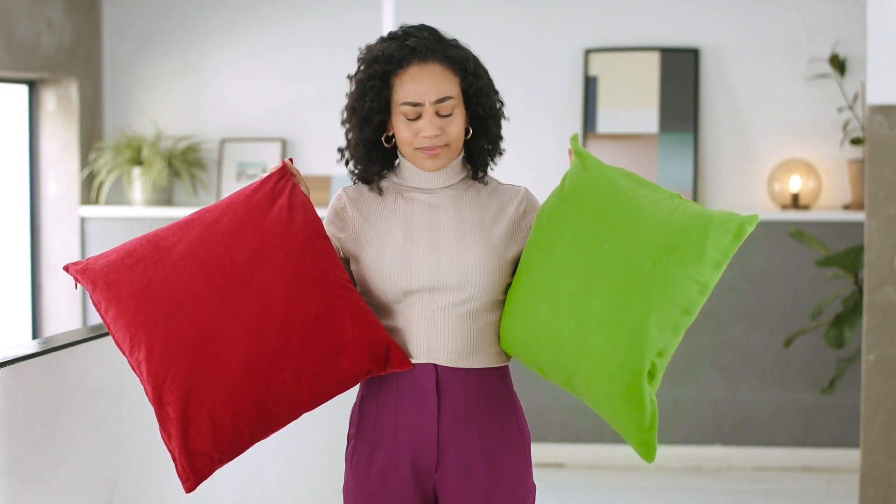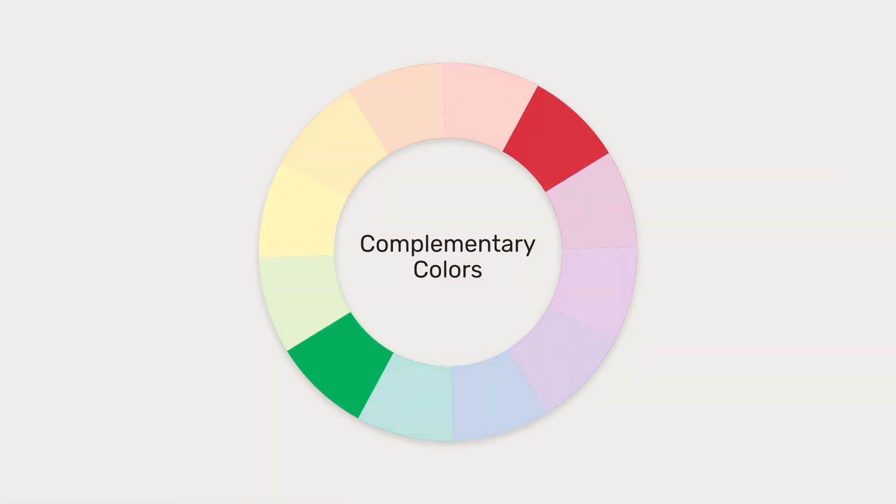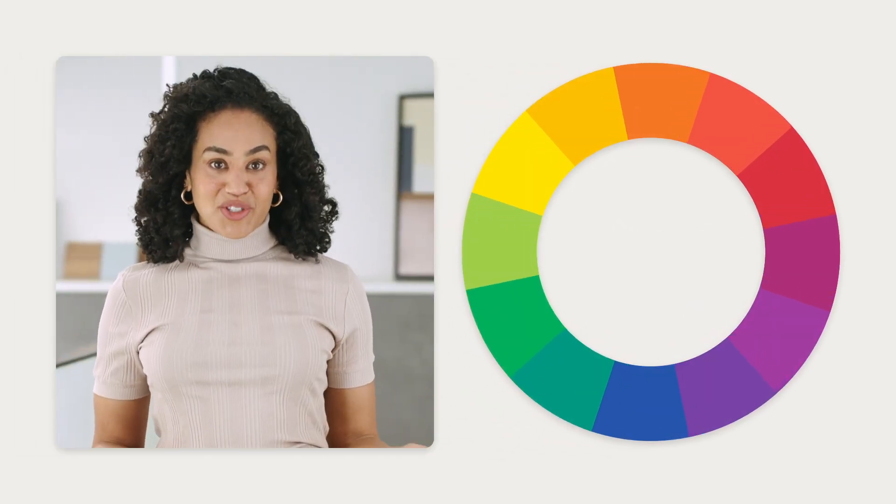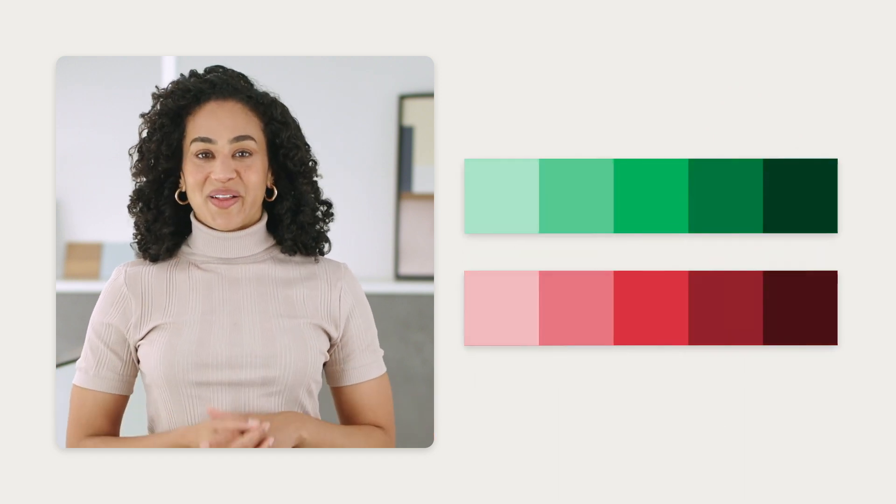One approach to forming your color palette is to use complementary colors — those are two colors that are opposite to each other on the color wheel. Once you've selected which complementary colors you want to base your palette on, think of using different shades, tints, and tones of those colors.